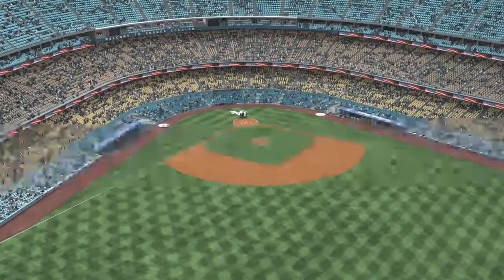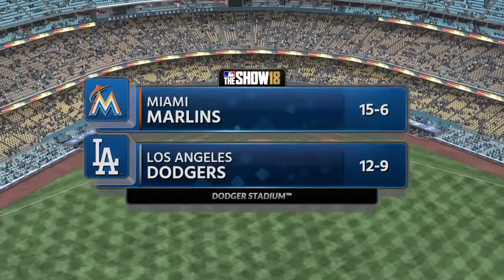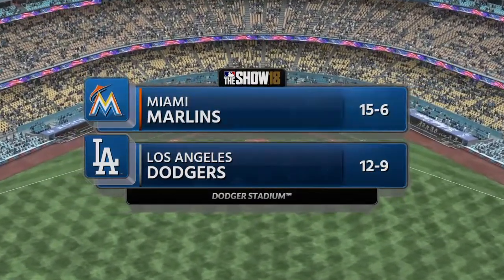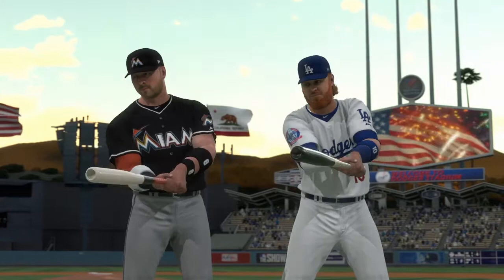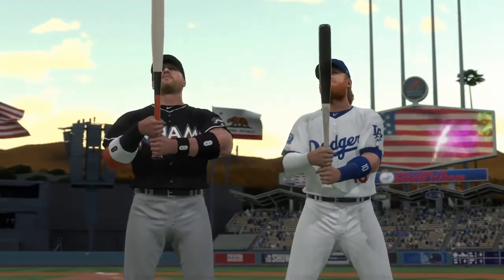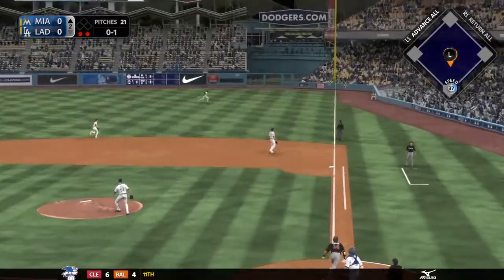Just north of downtown L.A., we're live from beautiful Dodger Stadium tonight for the opener of a three-game series between the Miami Marlins and the Los Angeles Dodgers — two of the game's best bats slug it out. High in the air down the right field line.